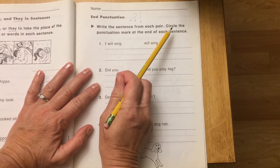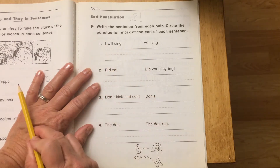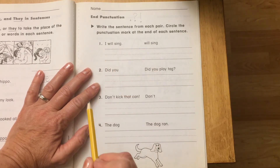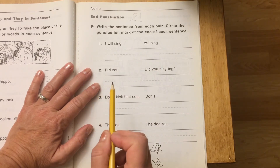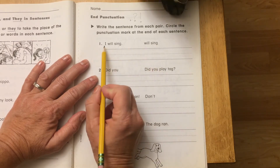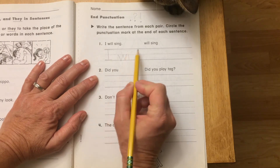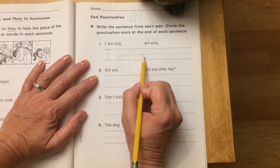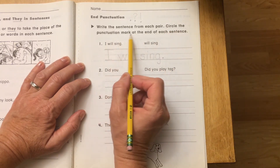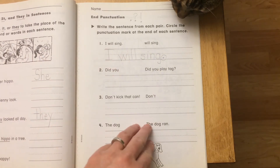It says write the sentence from each pair. We have two choices and we have to read each one and pick the one that's a sentence. I will sing — versus — will sing. Remember, a sentence has to have a capital letter at the beginning and punctuation at the end. We have a capital I and a period, so I will sing is a sentence. Copy it, remember your period, then circle the punctuation mark at the end.